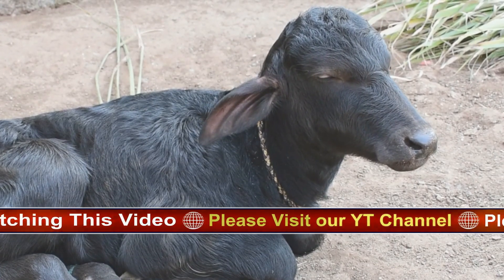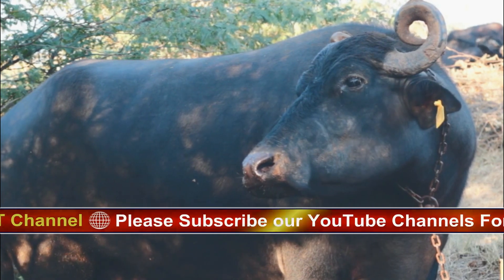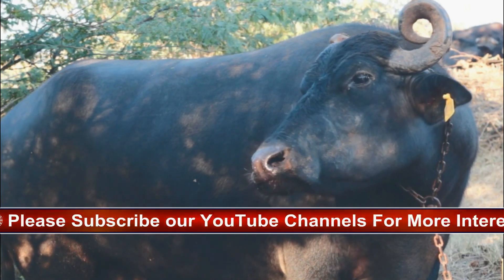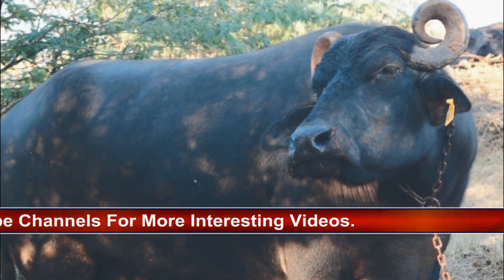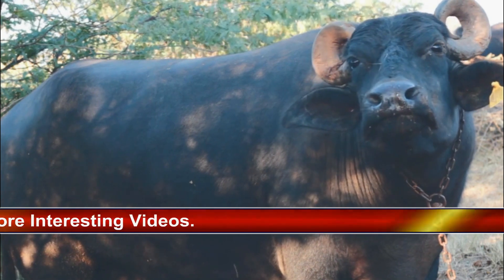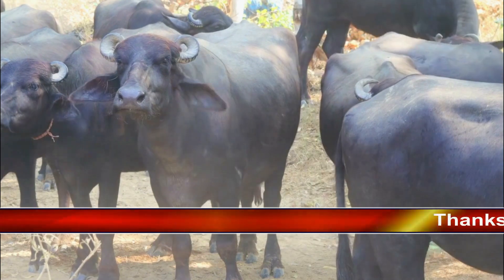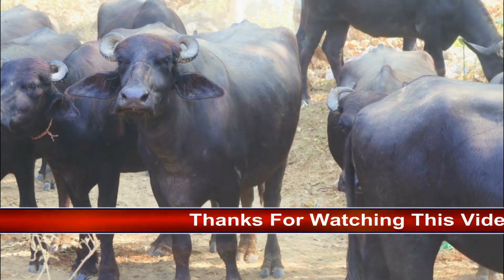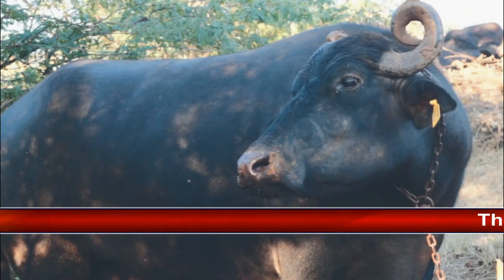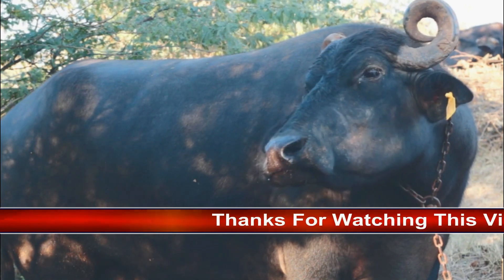Despite similar names, African buffaloes are not the same as buffaloes in other parts of the world, including the water buffalo in Asia and the American bison, often called a buffalo. American bison have smaller, differently shaped horns, thicker fur often with a beard, a hump at the shoulders, and a completely different head shape. Water buffalo, meanwhile, share a number of features with African buffalo but have some big differences. Unlike their African cousins, water buffalo are largely domesticated.